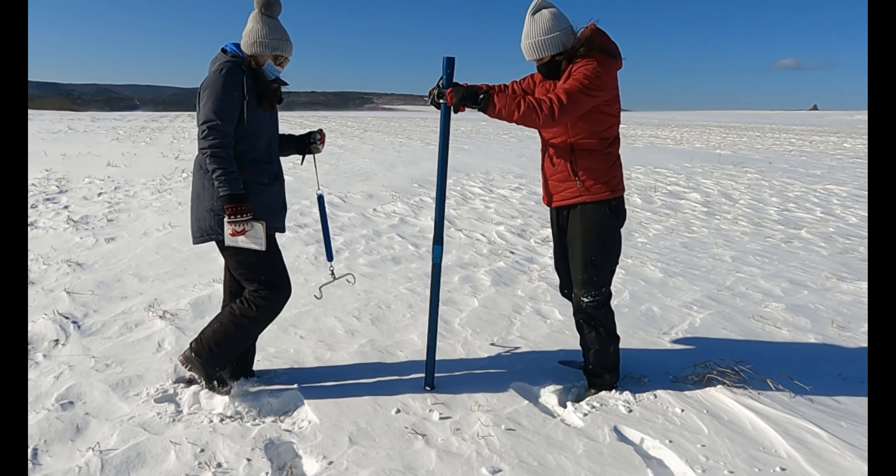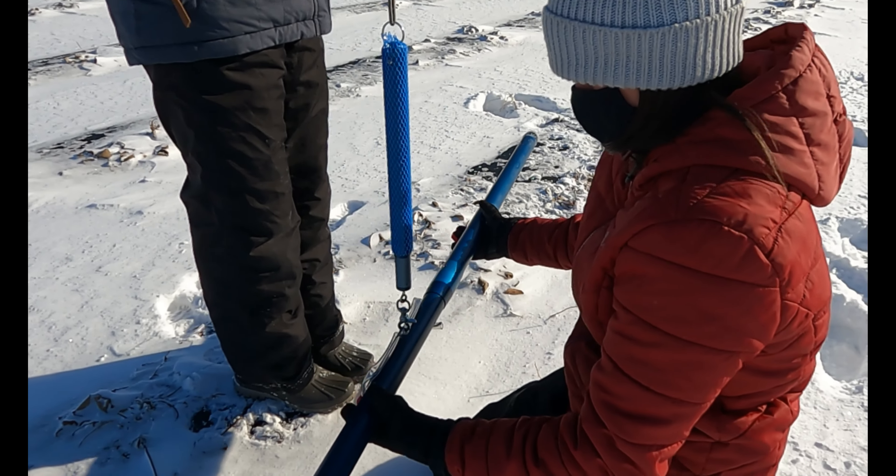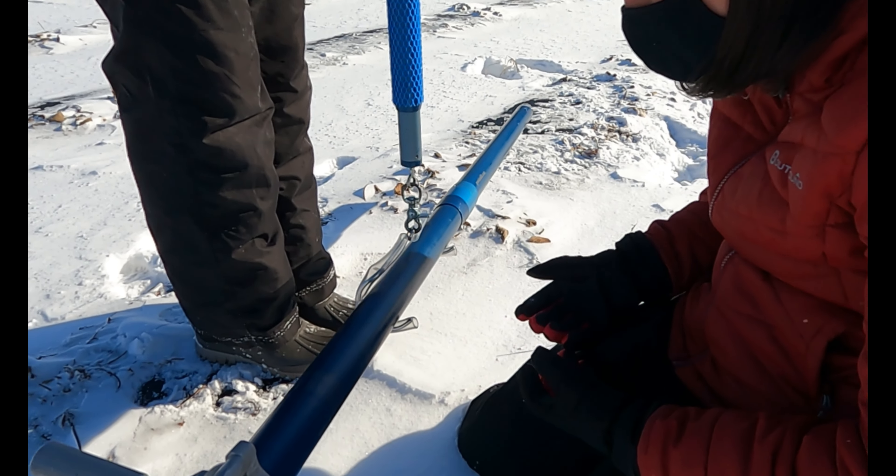The meter allows us to measure the height of the snowpack, and a scale determines how much water is in the snow sample. Other essential tools include a waterproof notebook to record our data, and snowshoes.